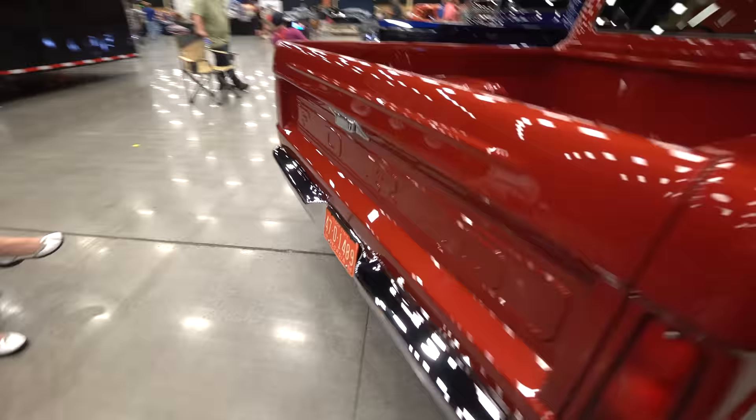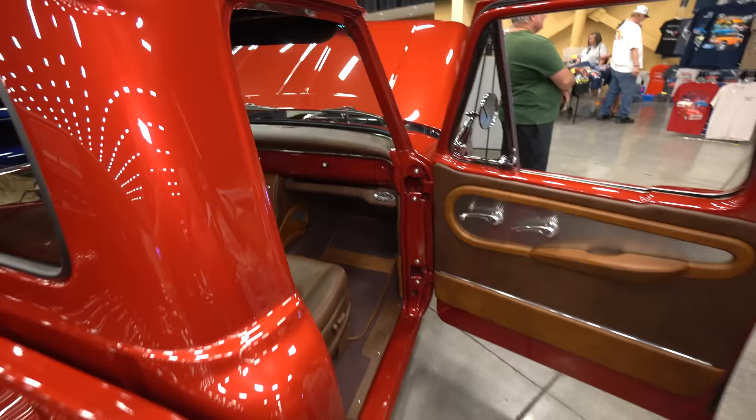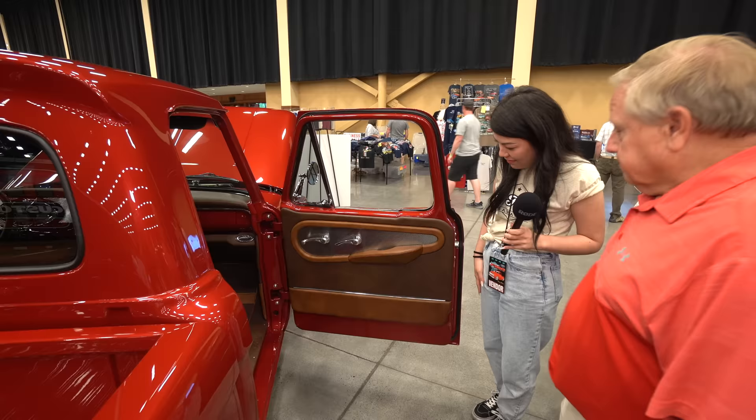Can we see your interior? Who picked this out? Well, my brother picked the colors — the paint colors and the interior colors. How come you didn't pick? I just liked what he picked. He did a good job. And then the interior man — he made the design. He did a great job.